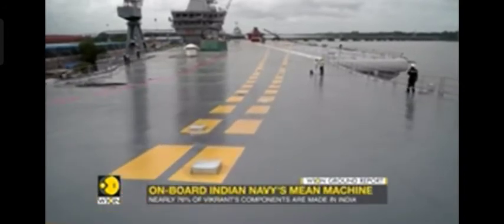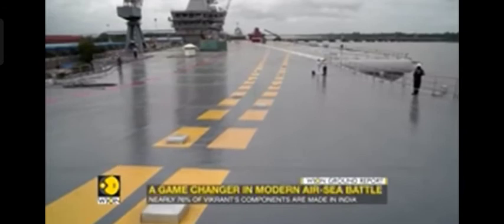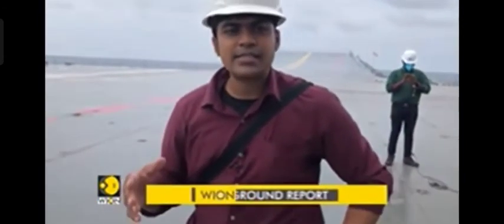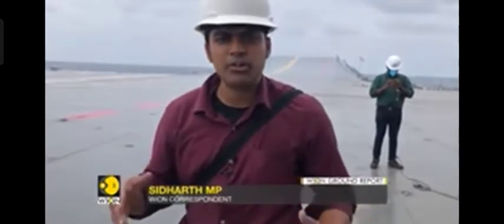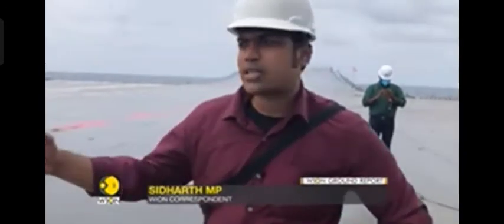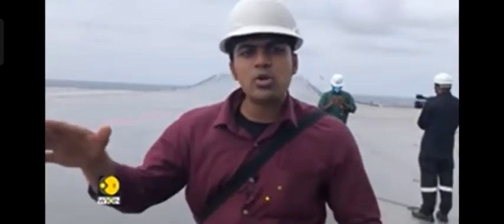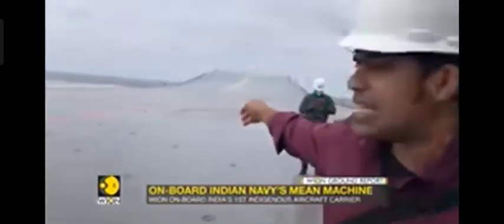Once fully operational, this deck will see the landing of MiG-29K fighter aircraft, as well as several variants of choppers that the Navy uses. There will also be restraining blocks and arrester wires placed on board to enable simultaneous takeoff and landing of aircraft from the ski jump you can see over there.